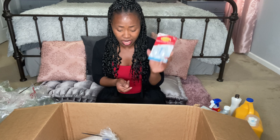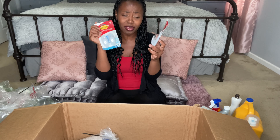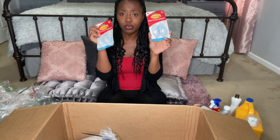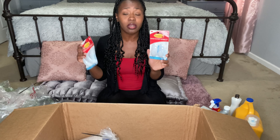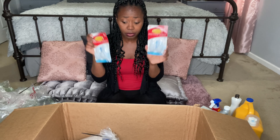I also needed some command hooks, so I got two packs of those — I actually need four. I use these in the shower to hang things from. They're really good, they're sturdy, and they last forever. I've been using them for years. I clean my shower very well and spray things on them, and they don't come off. These are really good.